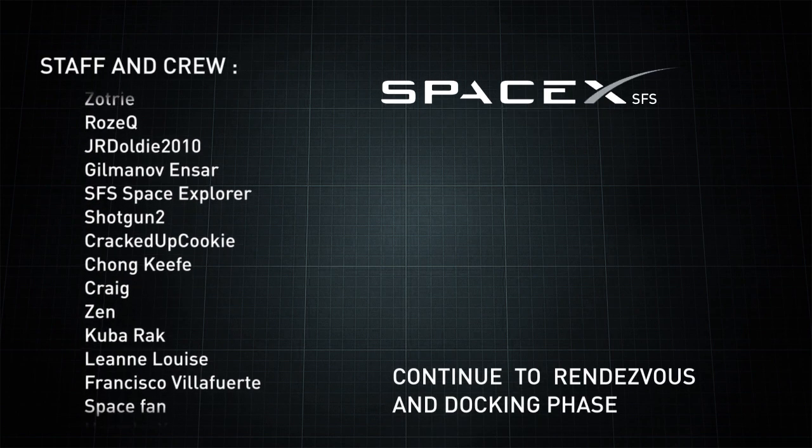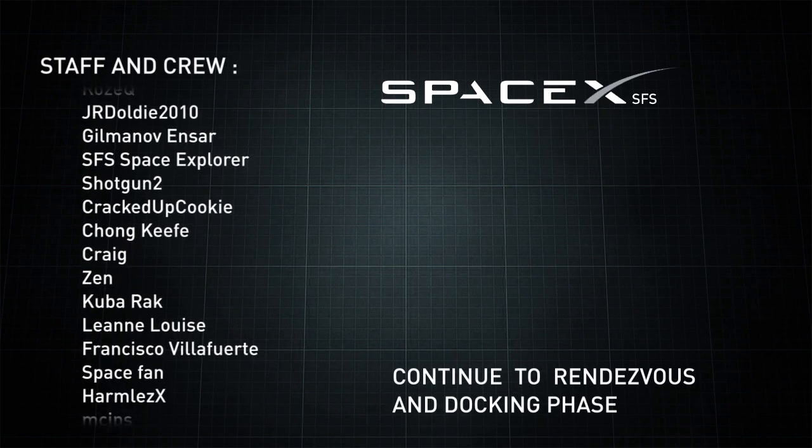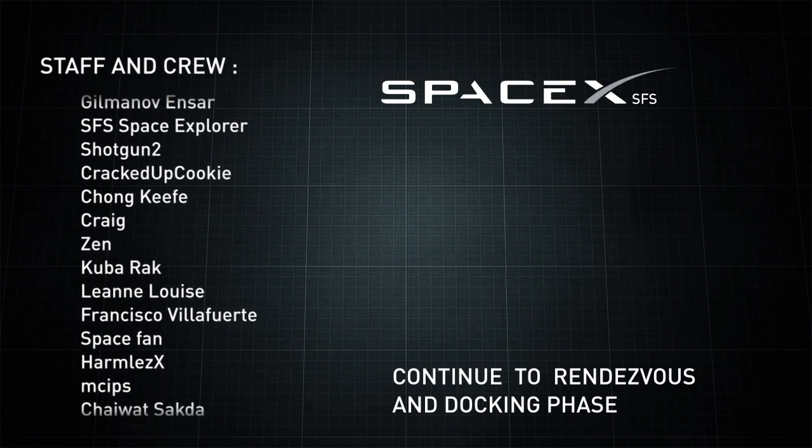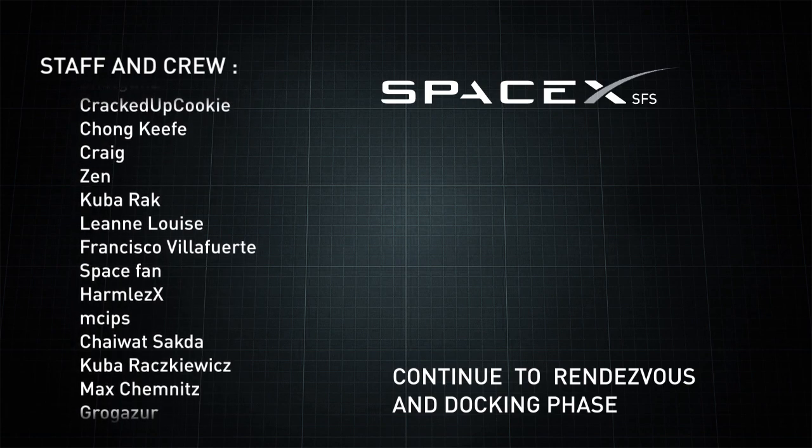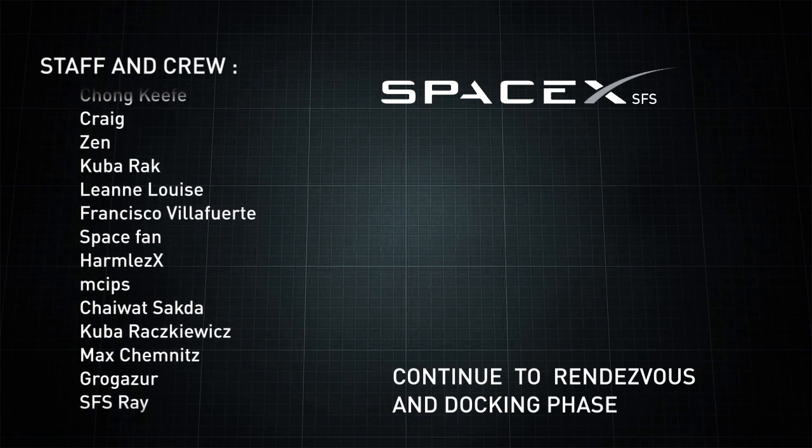We'll bring you through some of those major burns that are happening. I am so jealous of Marie and the group over at Kennedy Space Center — you actually got to see the launch and probably feel it as well. Marie, what was that like?